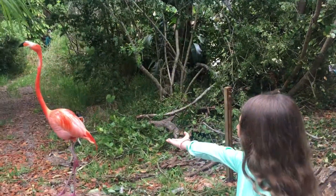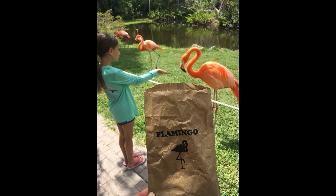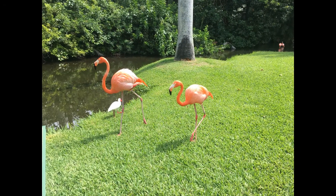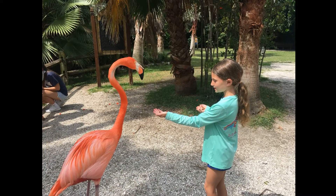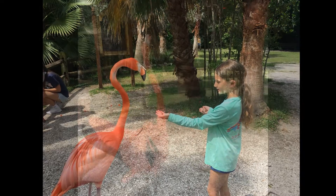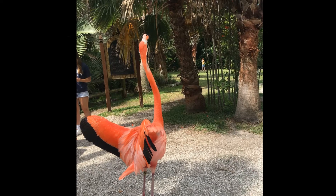Hey, look guys — I found a flamingo! We bought some flamingo food when we got here. Let's get it out and see if we can find some birds. Sarasota Jungle Gardens is the only place in Florida where flamingos roam freely. Their favorite food is shrimp, and their pink color is determined by what kind of shrimp they eat.